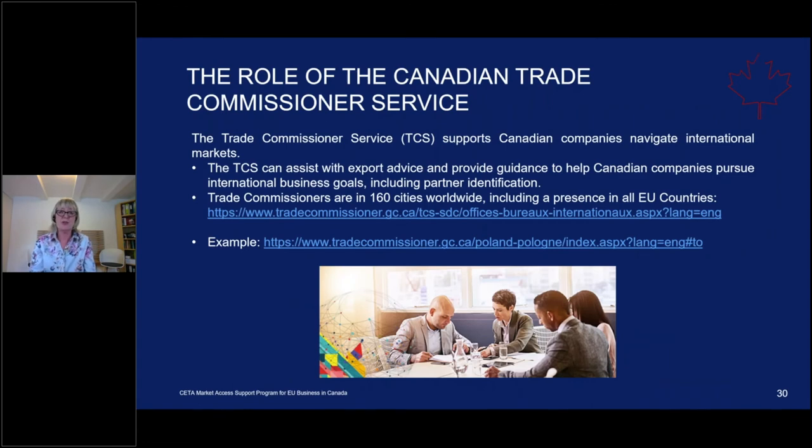The Canadian Trade Commissioner Service has representation across the world in over 160 cities, including presence in each EU member country. The Canadian Trade Commissioner helps Canadian companies identify partners — which also means that if they are familiar with your organization, they can more easily make a referral to you. Clicking on a country link, such as Poland, gives you all contact details for the Trade Commissioner and the market report, so you know how your Canadian partner perceives your country and sectors.